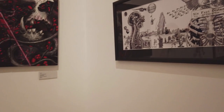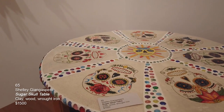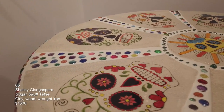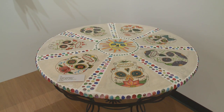This last piece is another piece by Shelley Gispero called Sugar Skull Table. It's fired ceramic tiles, wood, wrought iron, and glass cabochons grouted into the surface of the table. The next two pieces are by Jerry Shamray — these are pen and ink. The top is called Gnome Skull Number 3 and the one below it is Gnome Skull Number 2.